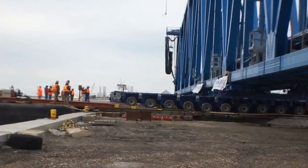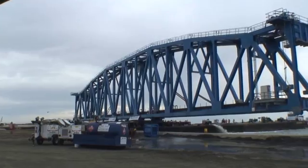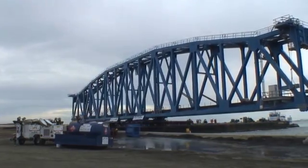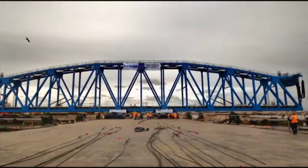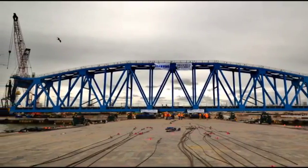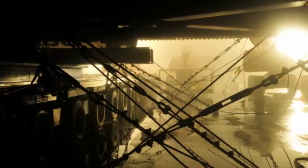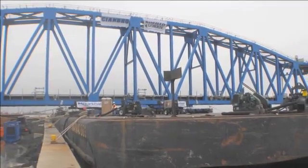Once the transporters were properly positioned onto the barge, 36 tie-downs were installed to secure the barge and transporter for the tow to the installation site. Burkhalter staged the barge the evening before in preparation for the early morning crossing. As a safety measure to compensate for the strong winds, the barge was turned to better protect the bridge.